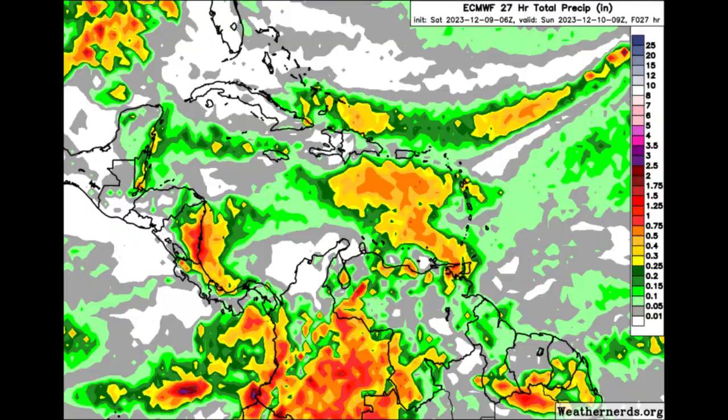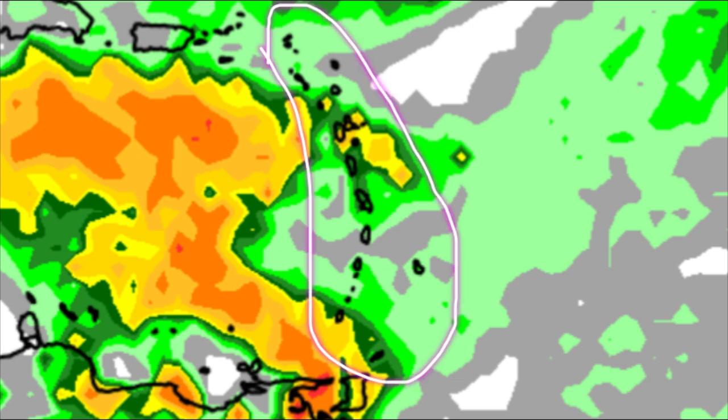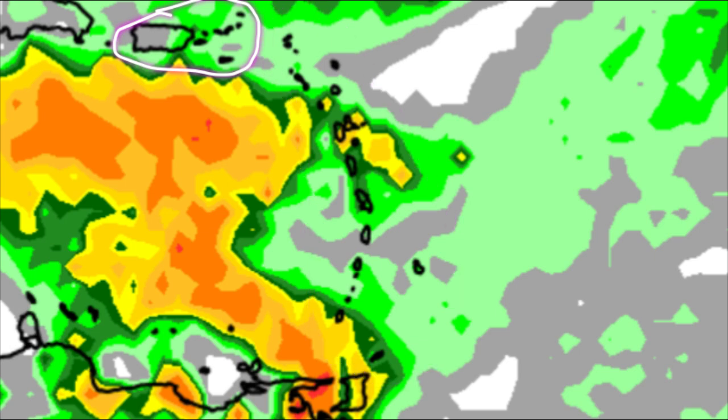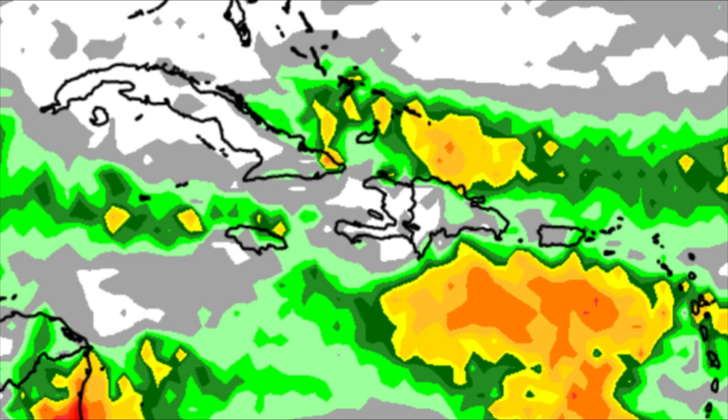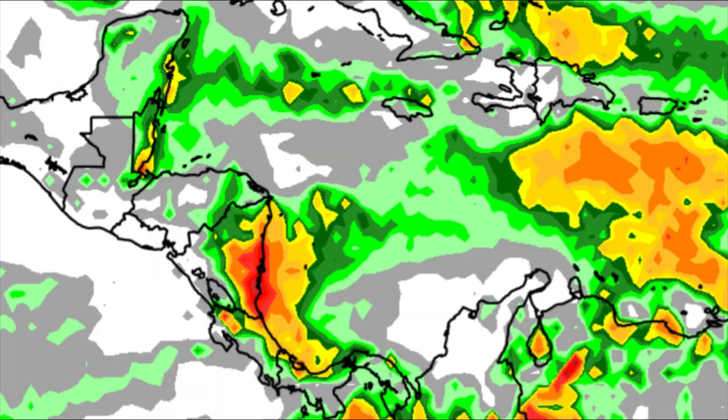Conditions will be improving today compared to previous days of continuous rainfall. Heading through today and into the early morning hours of tomorrow, the Euro forecast shows rainfall activity. As the map becomes more colorful with yellows, oranges, reds, and burgundies, more rainfall is expected. Some improvements for the eastern islands, though showers are still possible across Trinidad. Similar story through the Lesser Antilles, up to the Virgin Islands and Puerto Rico.